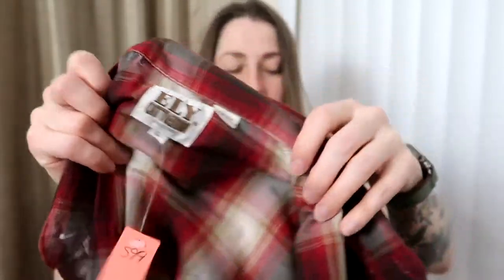Next item is another pearl snap — this is Eli Cattleman, a large. Again, pearl snap plaid basic — no problem selling these in the $15 to $20 range, perfectly happy to do that all day.